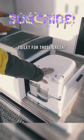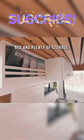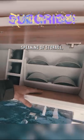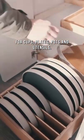Stepping inside, you'll find a hidden domestic toilet for those urgent needs. In the bed area, you'll find a good-sized bed and plenty of storage. They have designed really minimalistic-looking drawers for cups, plates, pots, and utensils.